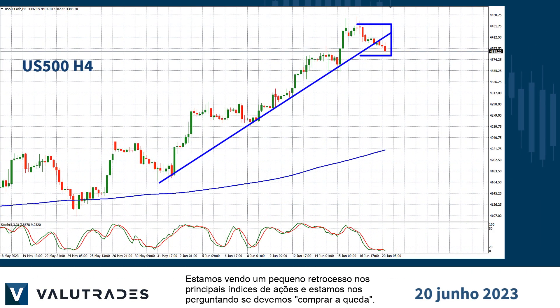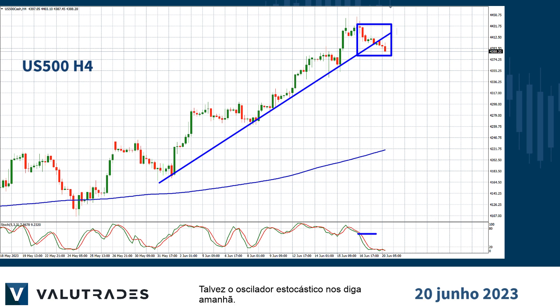We are seeing a bit of a pullback on the major stock indices, but we are wondering if we should buy the dip, or has price broken too far? Maybe the stochastic oscillator will tell us tomorrow.